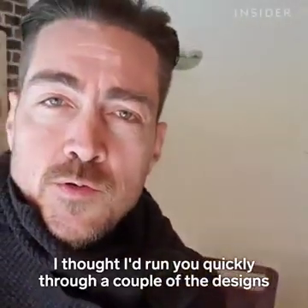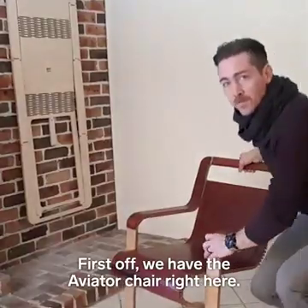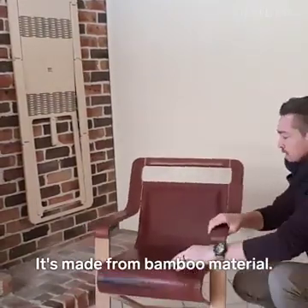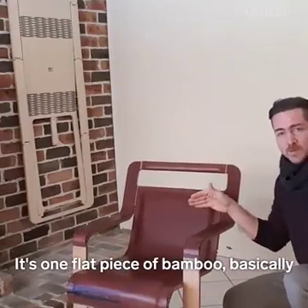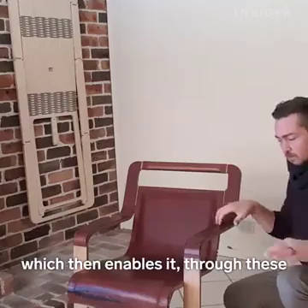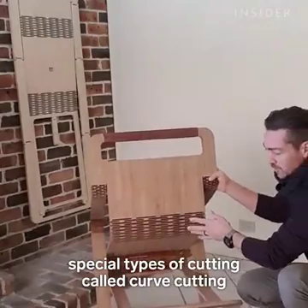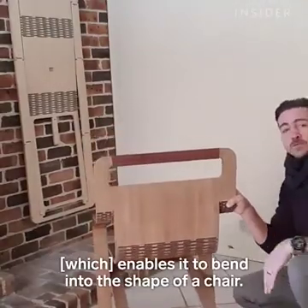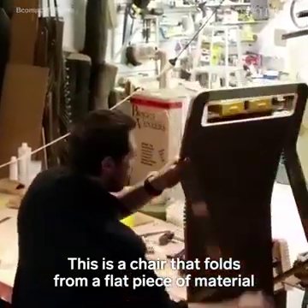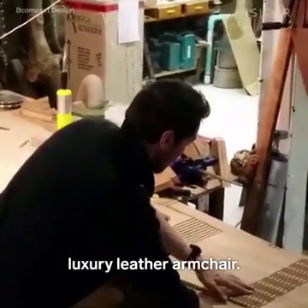I'll just run you quickly through a couple of the designs that I'm also working on outside of the hybrid stairs. First of all, you have the aviator chair right here. This is a luxury leather armchair made from bamboo material. It's one flat piece of bamboo basically with the design cut into the flat piece, which then enables it through special types of cutting called kerf cutting and straight kerf cutting to just bend into the shape of a chair. This is a chair that folds from a flat piece of material up into a chair and is fixed in place, becoming your luxury leather armchair.